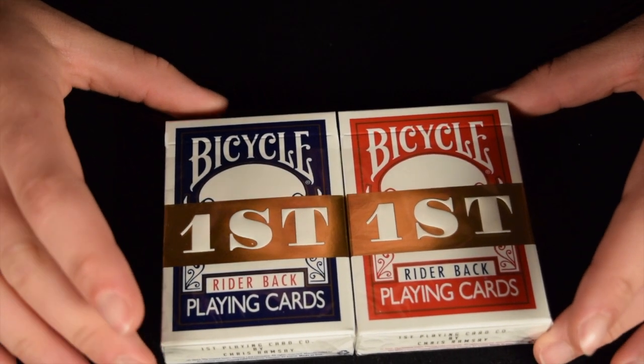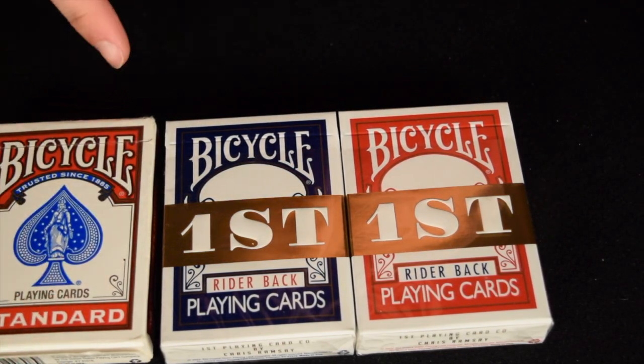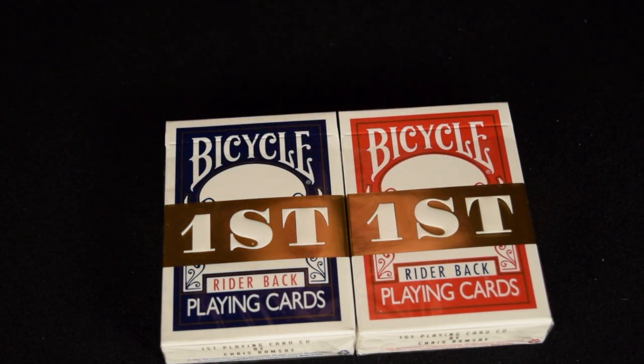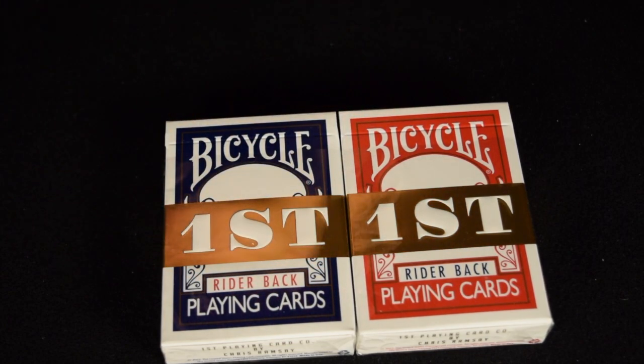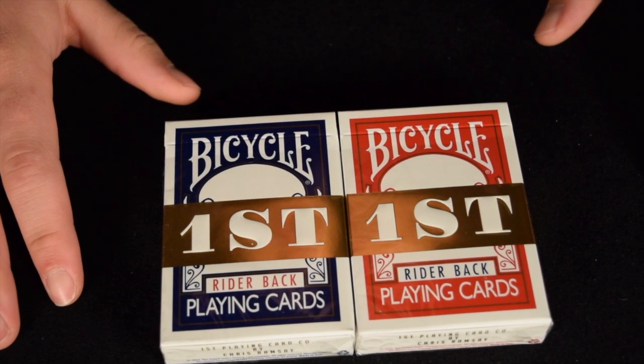When you look at the boxes, the spade is now gone from the box compared to the spade on a regular deck. There is also a gold band that says 'First' in the First brand writing. So this is a deck that is in collaboration with Bicycle.